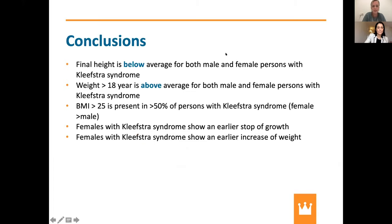Our conclusions are: the final height is below average for both male and female persons with Klevstra syndrome. The weight at age 18 and older is above average for both sexes. BMI in the overweight range is present in more than 50% of persons with Klevstra syndrome, with females more than males. Females with Klevstra syndrome show an earlier stop of growth and an earlier increase of weight.